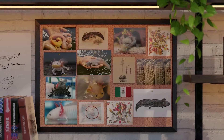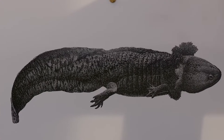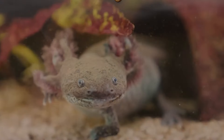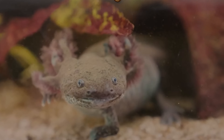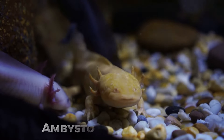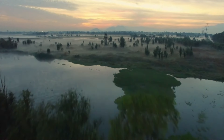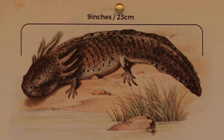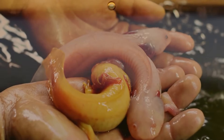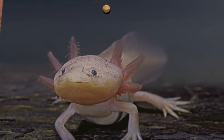What are axolotls? Let's kick things off with the basics. These fascinating creatures are a type of aquatic salamander, recognizable by their unique appearance and their adorable perpetual smile. Axolotls belong to the species Ambystoma mexicanum and are native to the lake complexes near Mexico City. They are typically around 20 to 30 centimeters long, with soft external gills that fan out like delicate pink fronds on either side of their head.